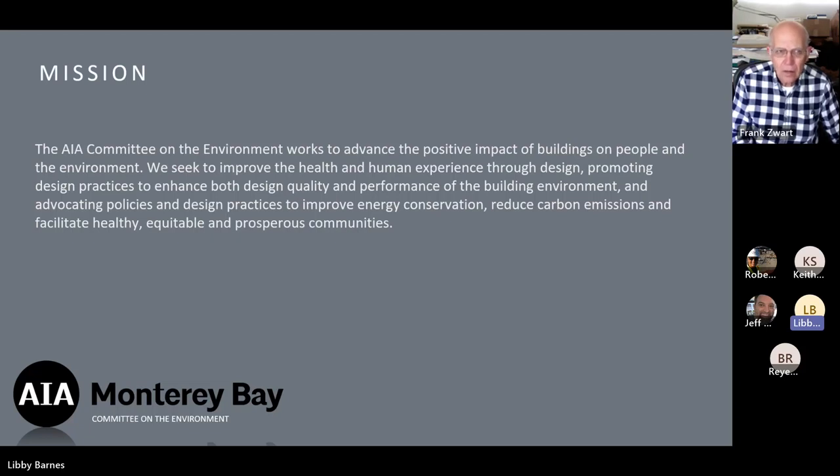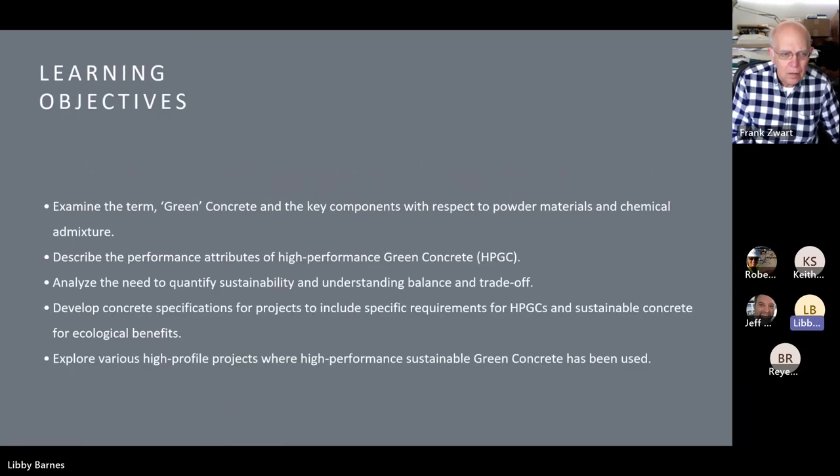Our learning objectives are as follows. Today's lecture qualifies for 1.5 HSAs and will be submitted by Shermaine. For those here in person, just raise your hand at the end of the talk and we'll answer those questions. For those joining virtually, place questions in the chat and we will be sure to respond to them.